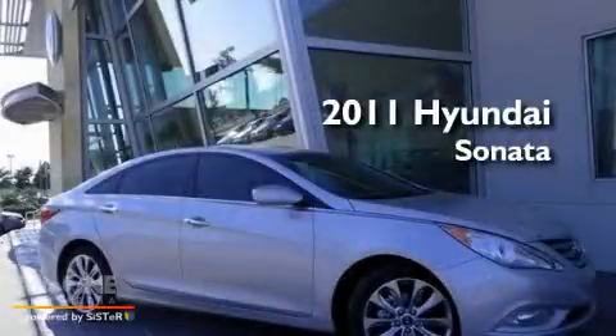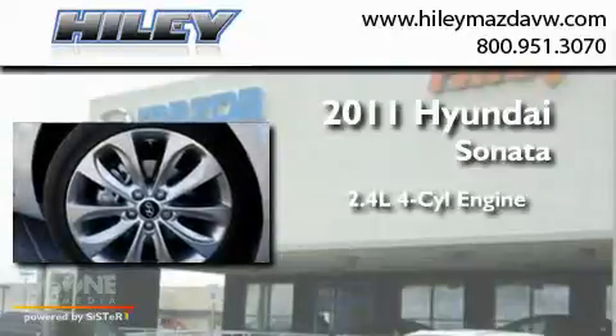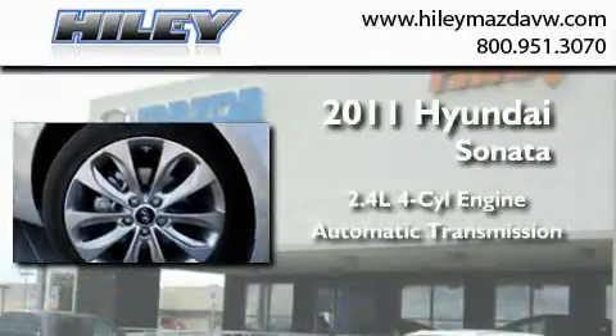This is a 2011 Hyundai Sonata. It features a 2.4-liter four-cylinder engine and an automatic transmission.